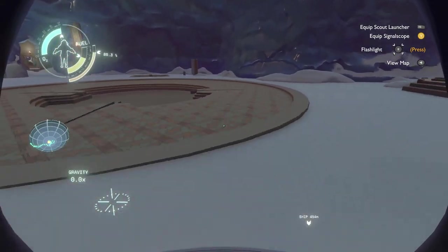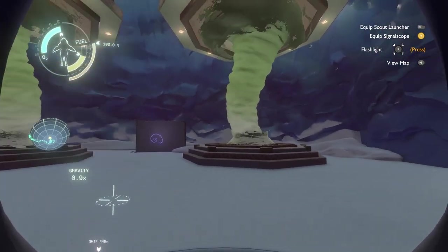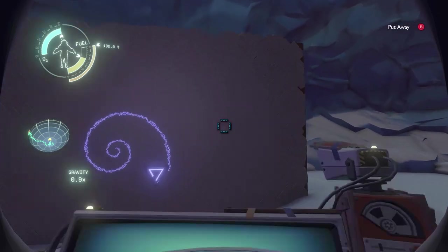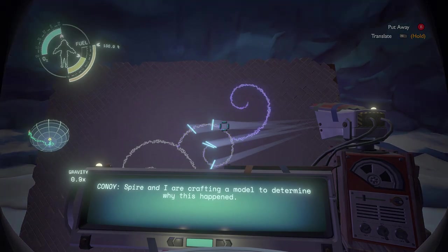I thought that was a projection pool, but I guess not. So we have some cyclones here. Cassava's construction yard has been using the cyclones on Giant's Deep to lift orbital probe cannon parts into orbit, but one component was pushed down past the current that usually prevents anything from sinking. Spire and I are crafting a model to determine why this happens.